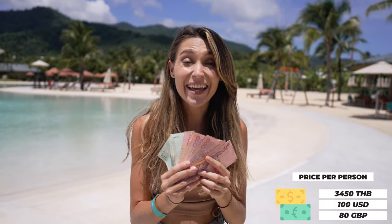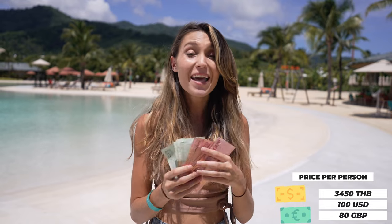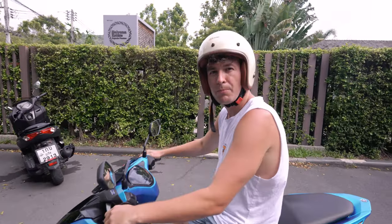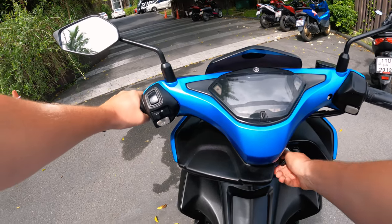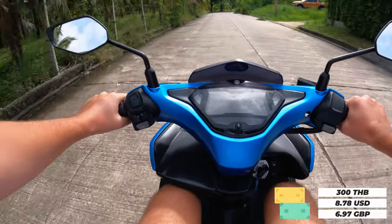With $100 USD, that currently gives us 3,450 Thai Baht in our back pocket to spend. Before we set off on our adventure, first we need a ride. Prices for scooters vary depending on the location and the length of your hire. We just need to nip around the island, so this 155cc works perfectly for us — and it's only 300 Thai Baht per day.